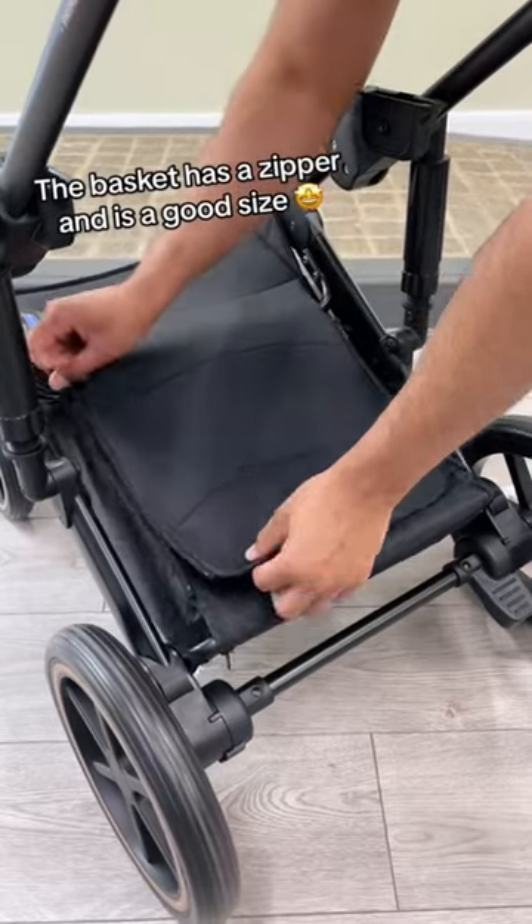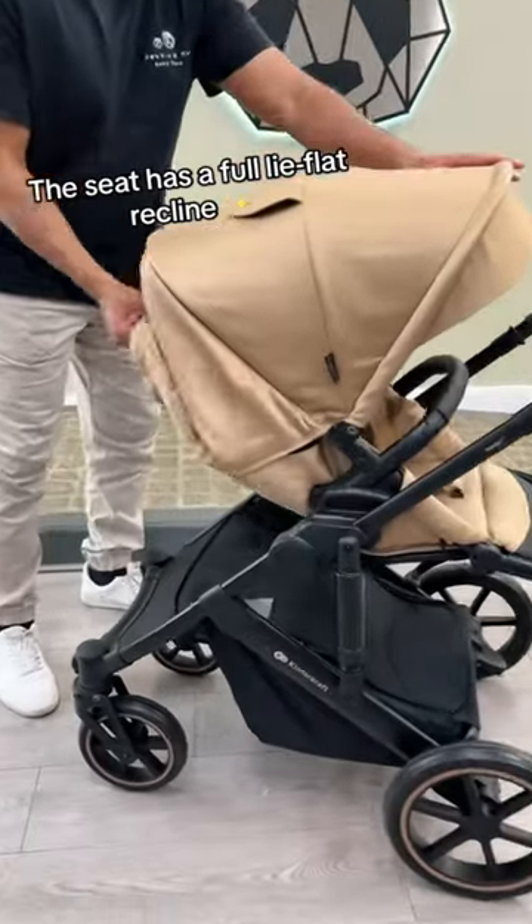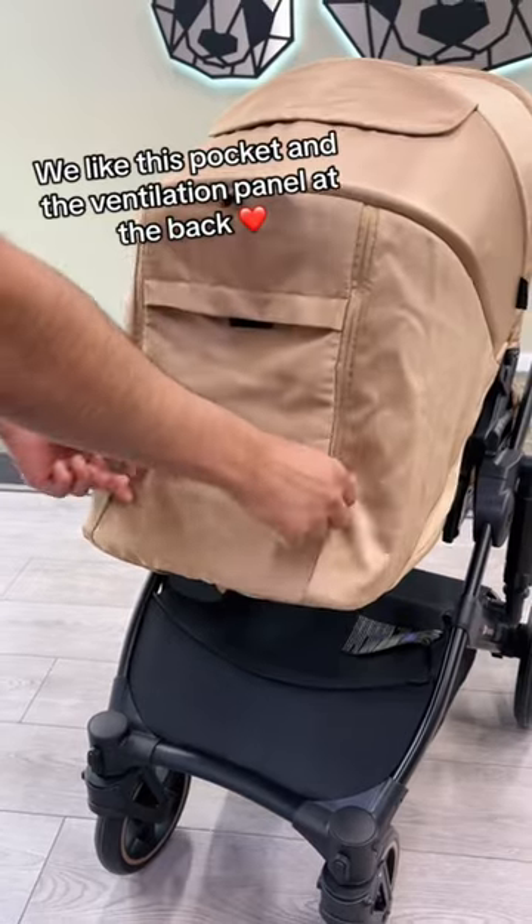The basket has a zipper and is a good size. The seat has a full flat recline. We like this pocket and the ventilation panel at the back.